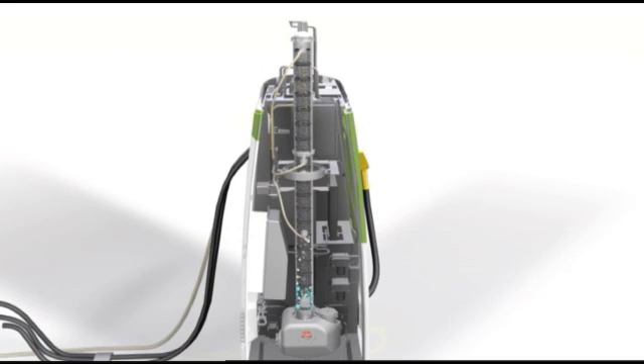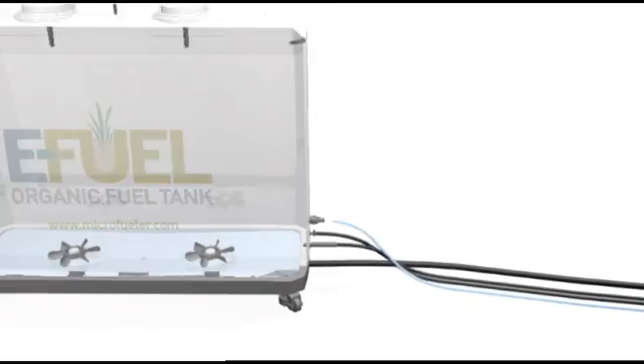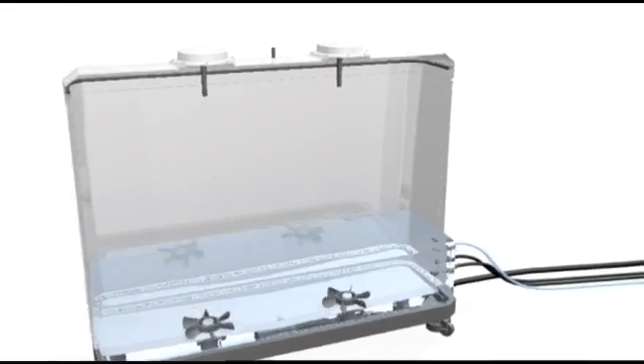with the water flowing out the bottom of the column and the ethanol traveling out the top of the column as a vapor. A number of heat exchangers and thermoelectric coolers convert the ethanol vapors back into a liquid and make this process energy efficient.